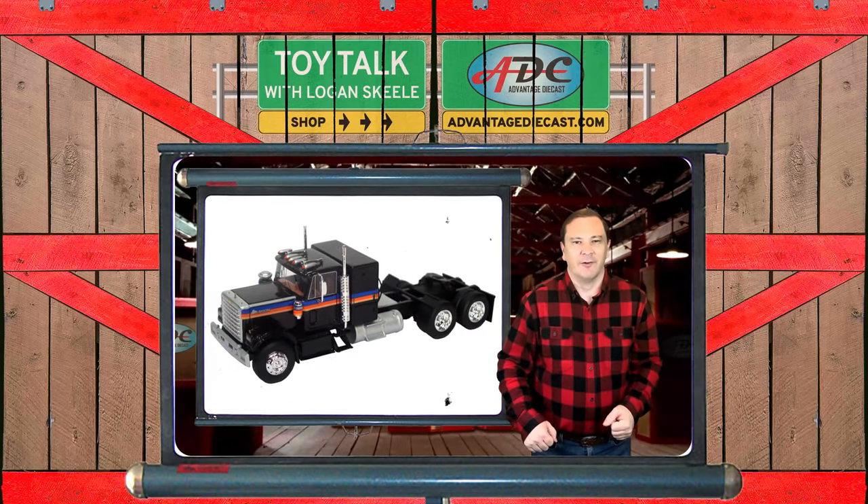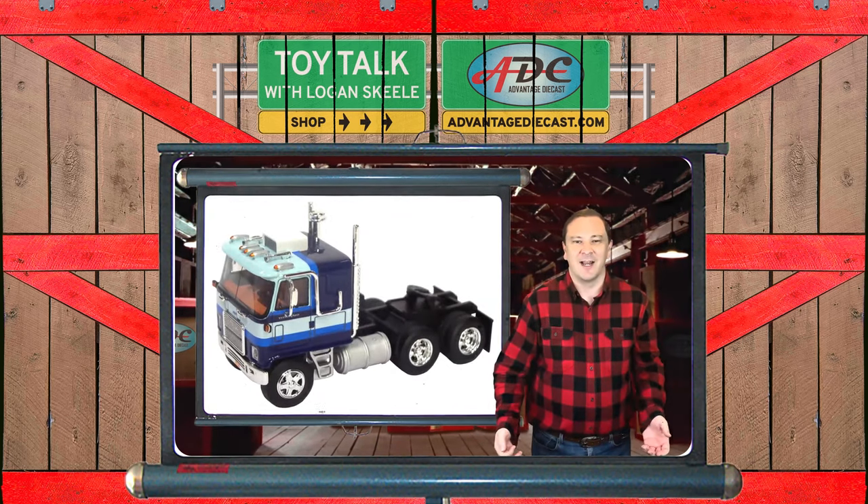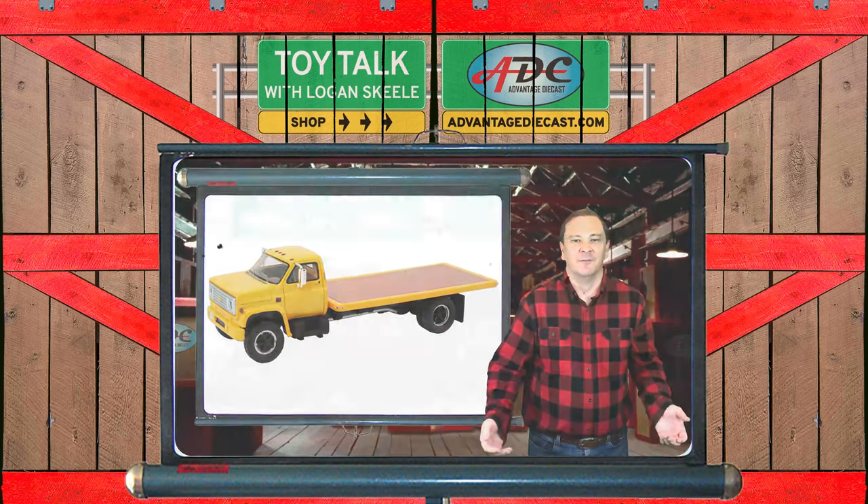Boom! What's going on everyone? I'm Logan, the 64th Gear Jammer Steel, founder of Advantage Diecast, welcoming you to the warehouse on another episode of Toy Talk.